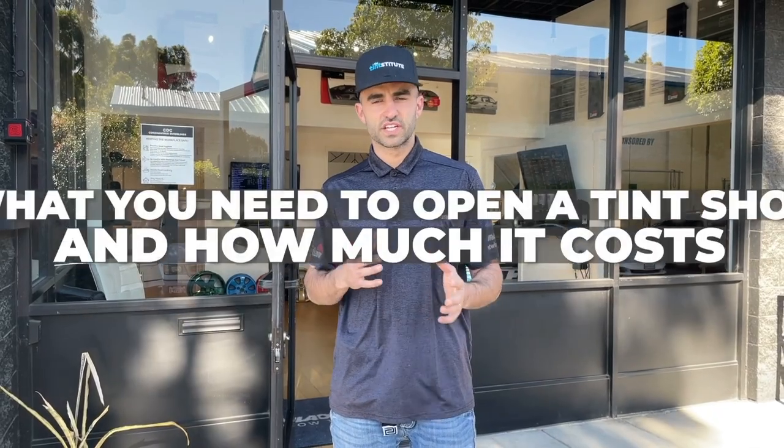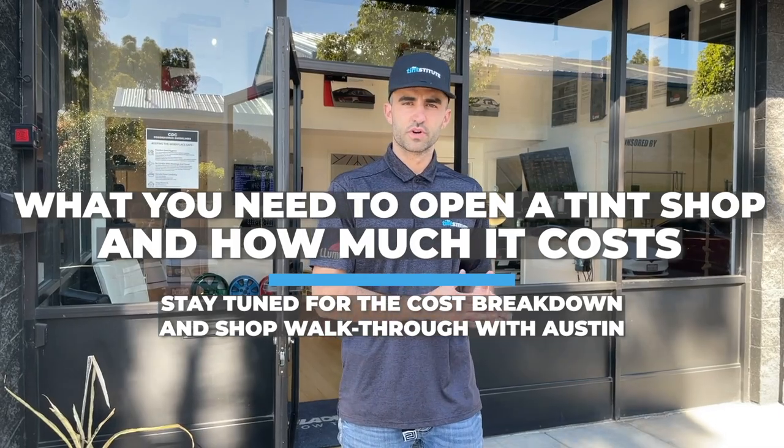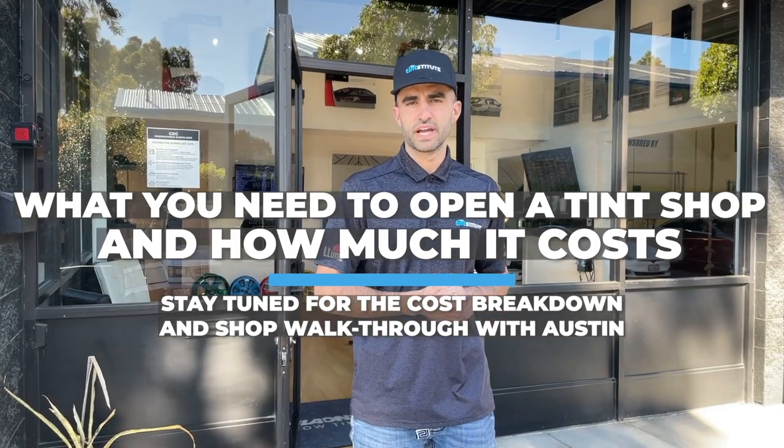Hey guys, Austin Cook here with the Tint Institute. In this video, I want to go over what it exactly takes to open up a tint shop and how much it might cost you. It's going to range depending on the type of shop you're opening, so I'm going to go over some of the basics and then some of the more elaborate things that you might do when opening up a shop. So let's go ahead and go on inside.